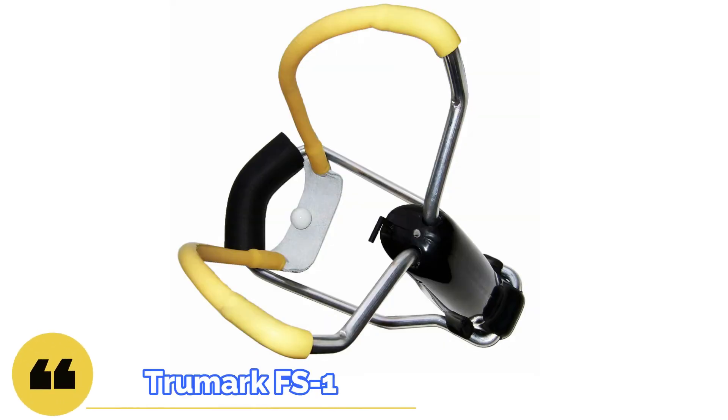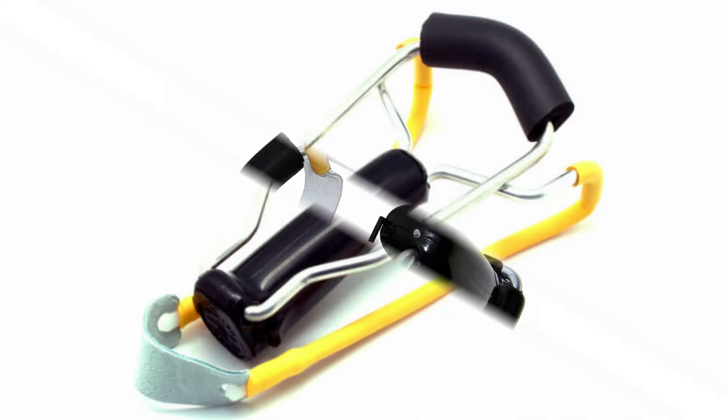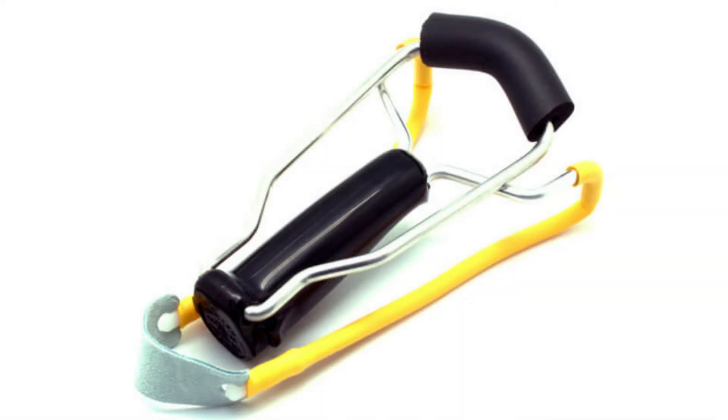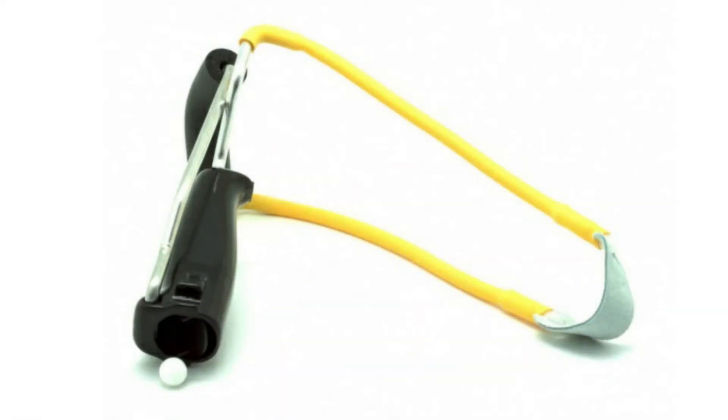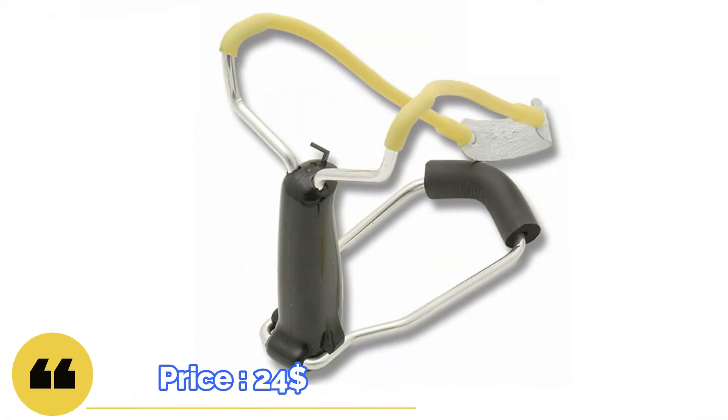The TrueMark FS1 slingshot — the folding model deserves attention because it has been on the market for over half a century. The main advantage is its low weight. The rod is made of aluminum, inside the handle has a cavity for storing charges, and a removable support for your forearm is attached to the handle. This handy and fairly inexpensive option costs an average of $24.